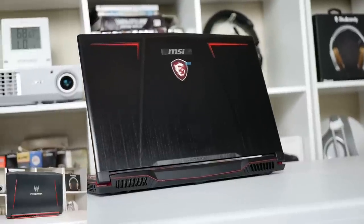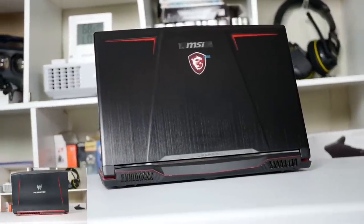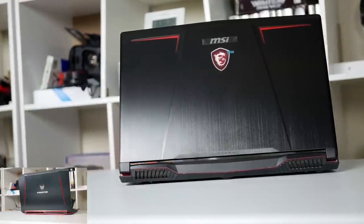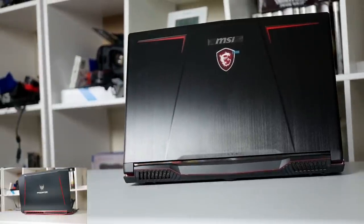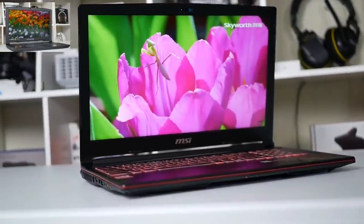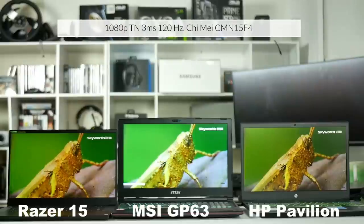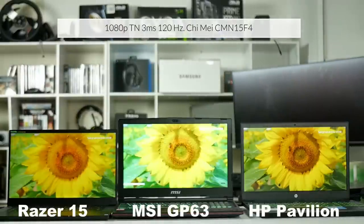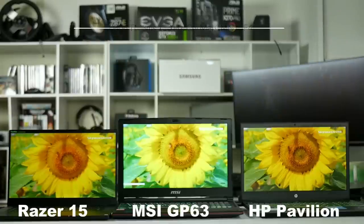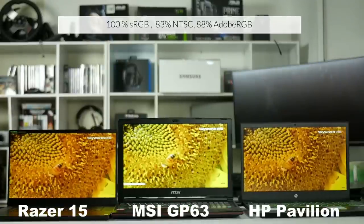From first glance it looks similar to the Helios 300 with a black brushed aluminium lid with red accents, but I do prefer the black rear vents over the red ones on the Helios 300. From the front they are actually quite similar, although the Helios has a 144Hz IPS panel and this GP63 has a 120Hz 3ms TN panel with excellent colour accuracy of about 100% sRGB and 88% of Adobe RGB.